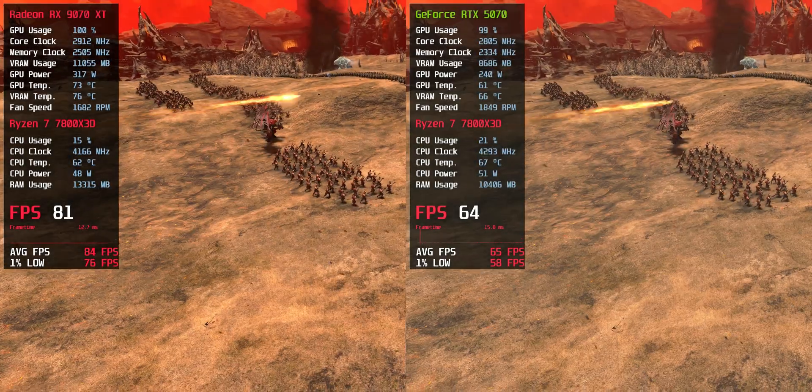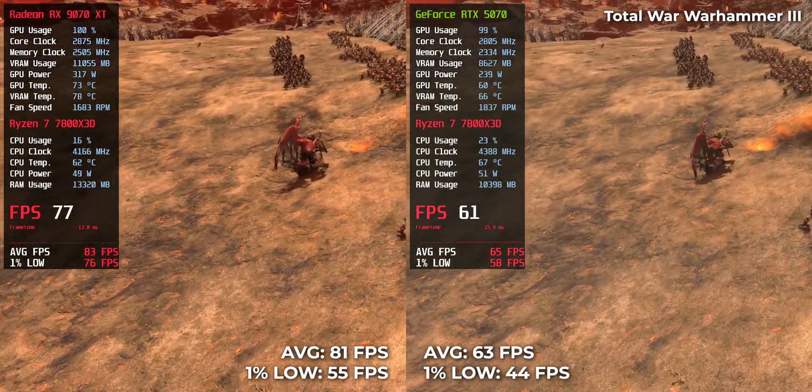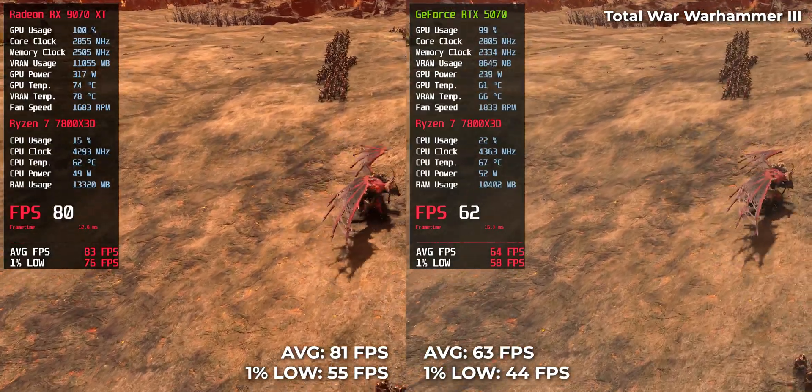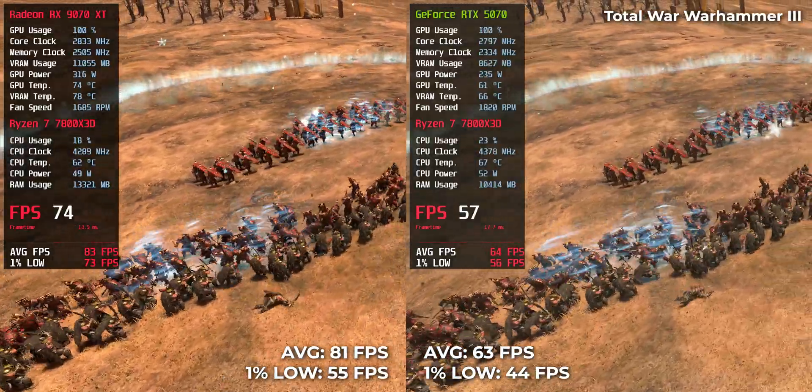Total War: Warhammer 3 — RTX 5070 came in at 63 FPS, while RX 9070 XT reached 81 FPS. That's a big deal for strategy fans who need smooth turns even in chaos.